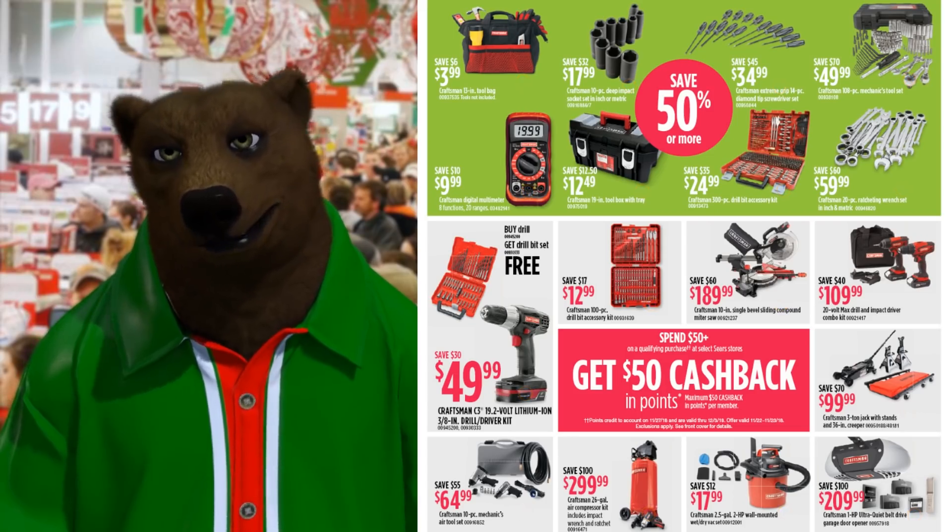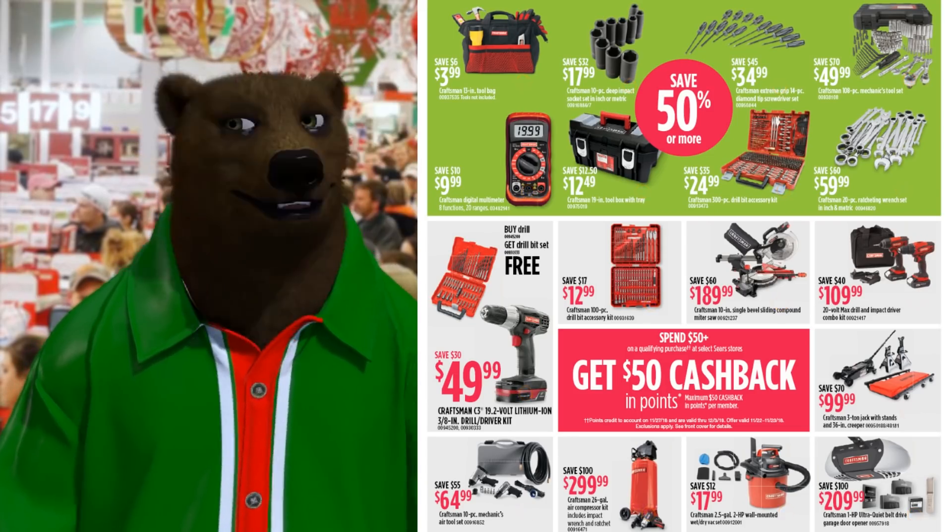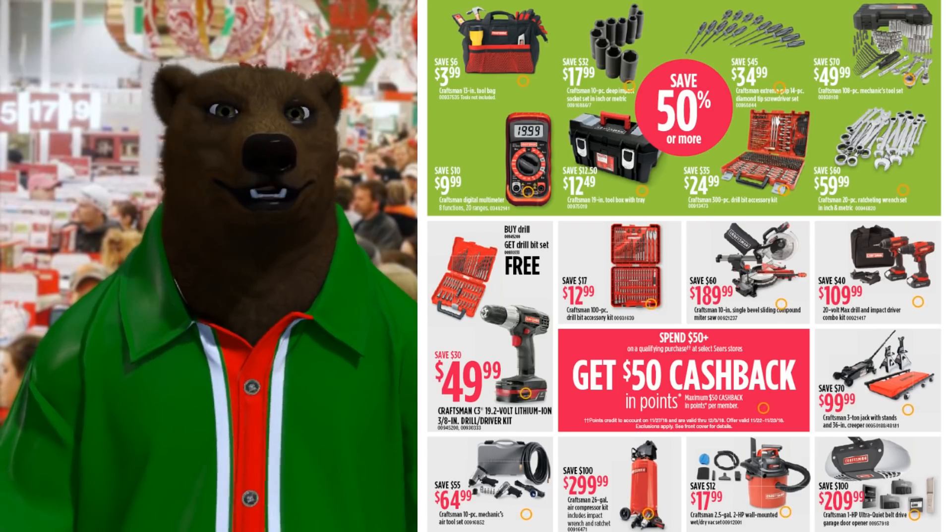Shop vac for $179.99 and door opener for $209. Those door openers are pretty nice — I know they're OEM'd from somebody. I think I have the same one in my garage right now.